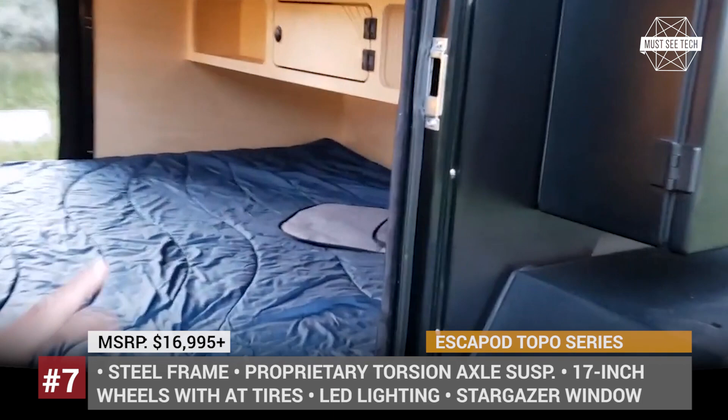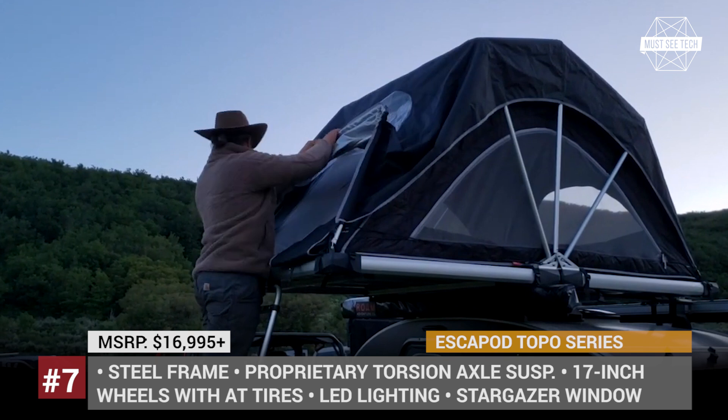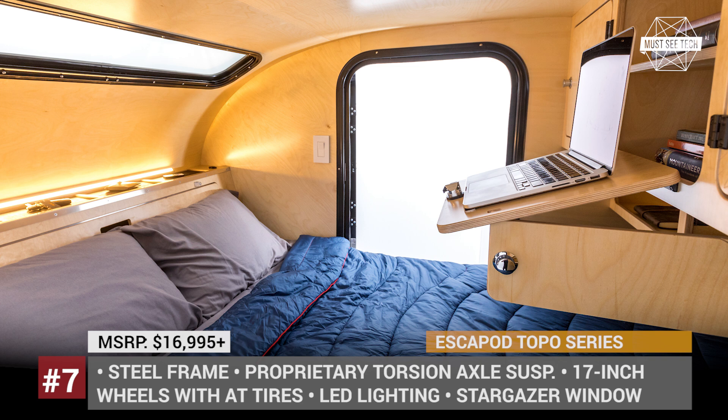Even the base version of the Topo trailer boasts a wide equipment package. There is a memory foam mattress, cabinets for storage, a full-width stargazer window above the bed, plus a galley kitchen with a Yeti cooler. Also standard are the awning and rhino crossbars for carrying gear or a rooftop tent.